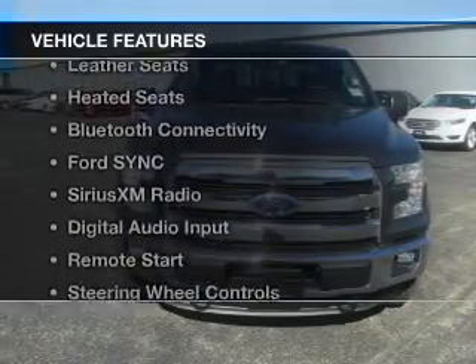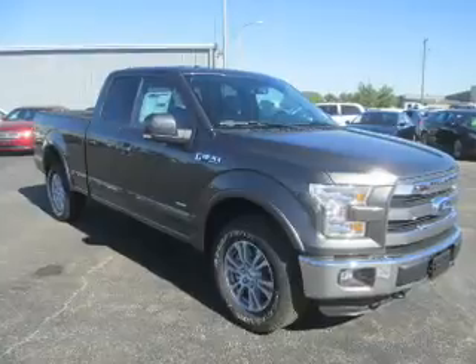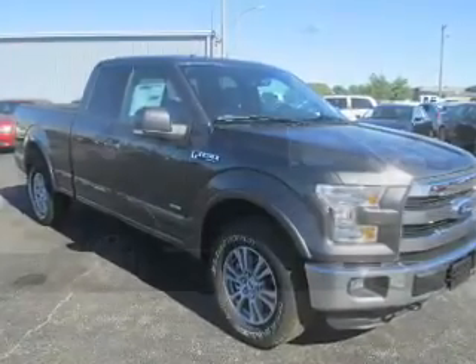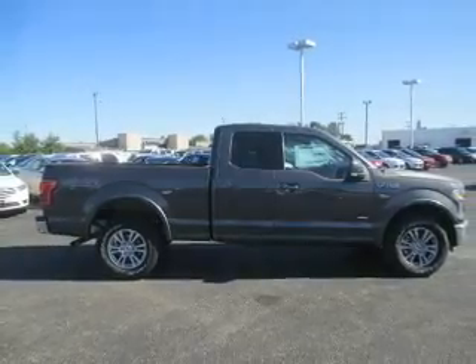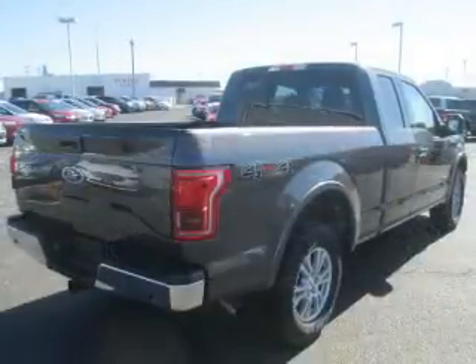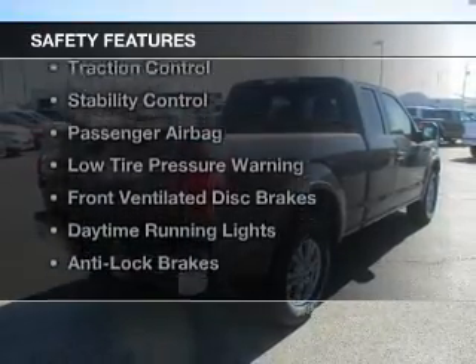The features include a turbocharger, internet connectivity, leather seats, heated seats, Bluetooth connectivity, Ford Sync voice activation, Sirius XM satellite radio, digital audio input, remote start, and steering wheel controls.